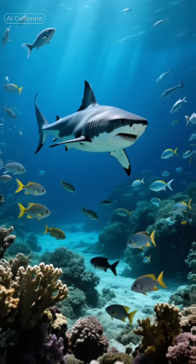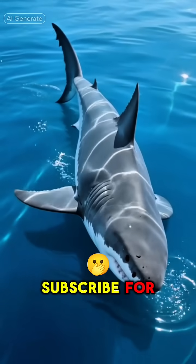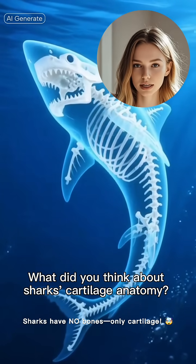Isn't nature wild? If you learned something new, smash that like button and subscribe for more amazing facts. What did you think about sharks' cartilage anatomy?